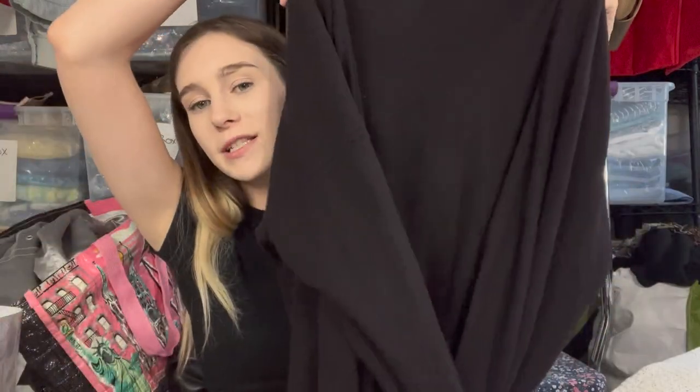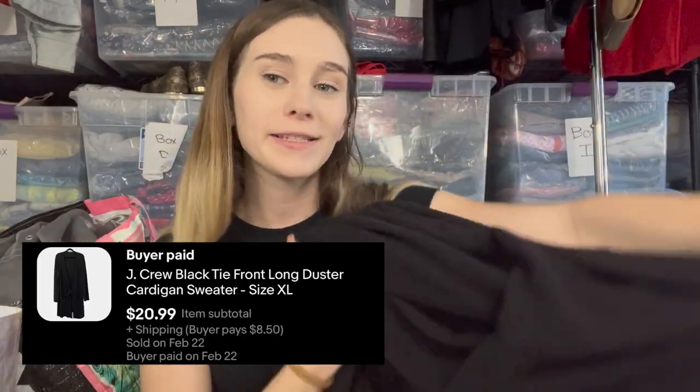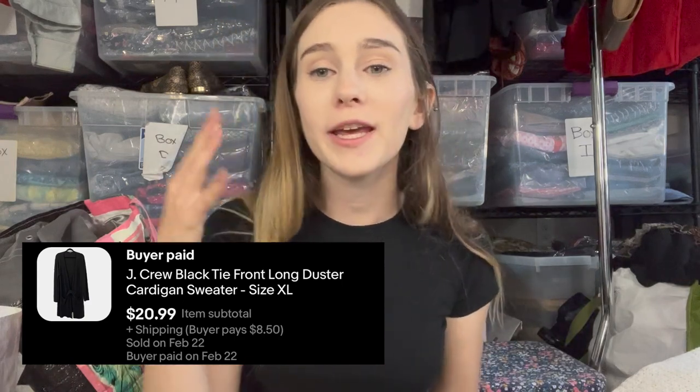Next I have a J.Crew Death Star cardigan — size XL from the bins, priced at $30. Death Star cardigans tend to do well for me, especially in XLs, and fall brands like J.Crew perform well. The main caveat is we're going into spring, but overall this has a lot of great factors and I think it'll sell pretty quickly.